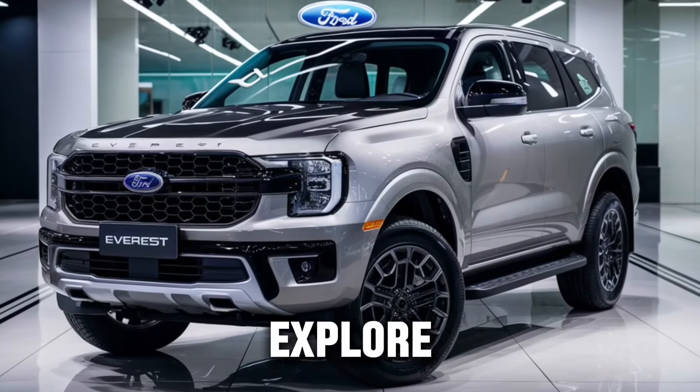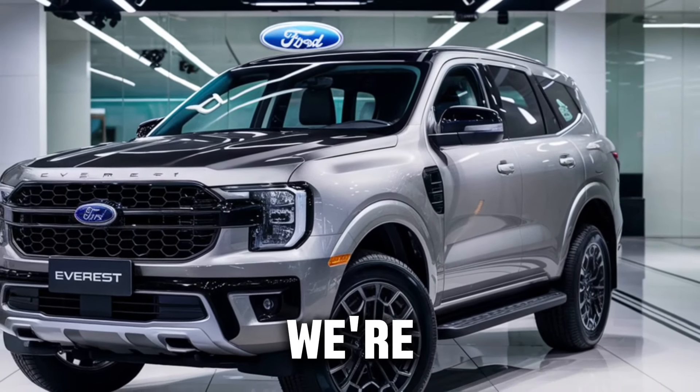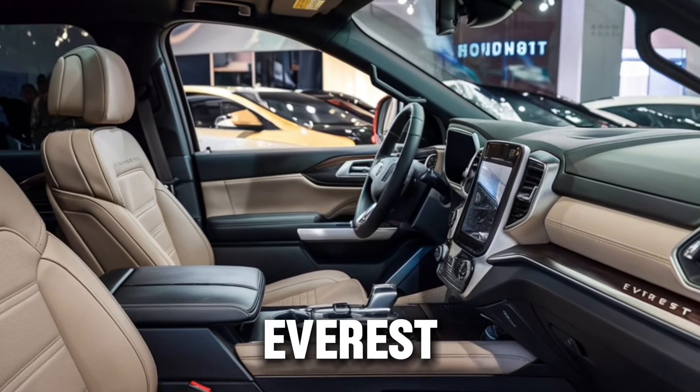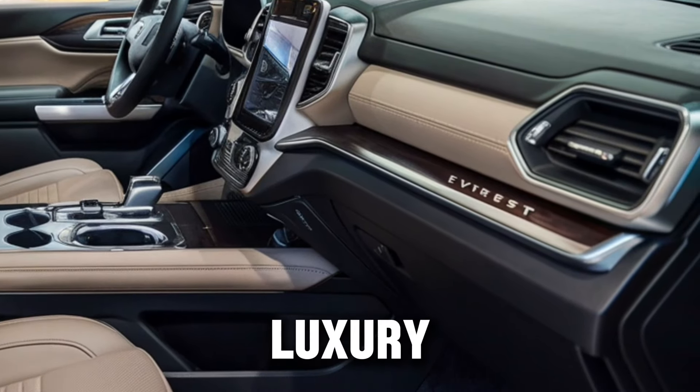Welcome to our channel, where we explore the latest and greatest in the automotive world. Today, we're taking an in-depth look at the all-new 2025 Ford Everest, a vehicle that's set to redefine the standards of adventure and luxury in an SUV.